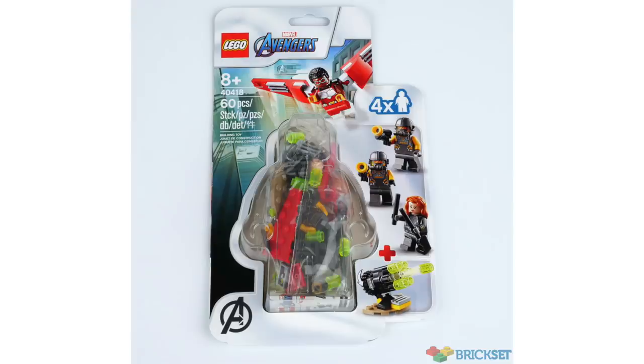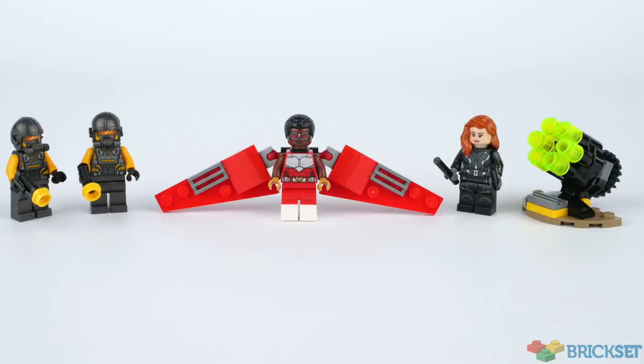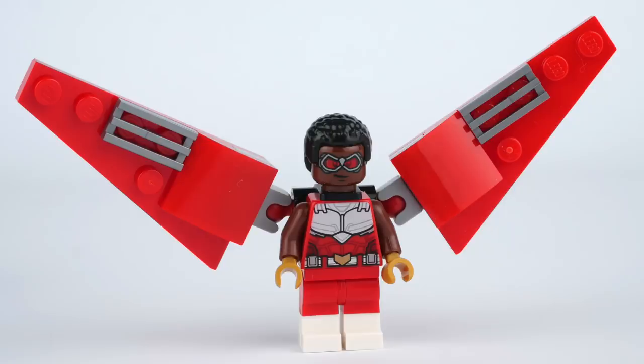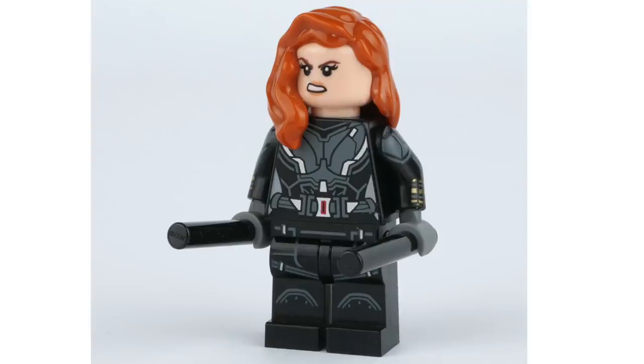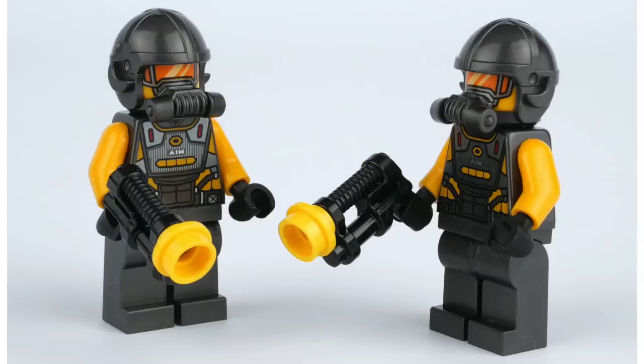And speaking of Avengers, thanks to Brickset, we also got photos of the Black Widow and Falcon minifigure pack coming out soon. These minifigure packs are a nice way to pick up a couple cool minifigures, and it's great that we're getting this exclusive updated comic book style Falcon. While the wings are a bit simple for my taste, I really love the printing on this new design. Plus this set includes that great new version of Black Widow, two AIM agents, and a small build.